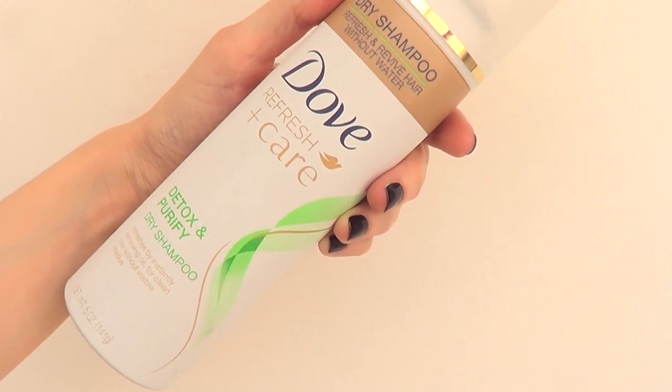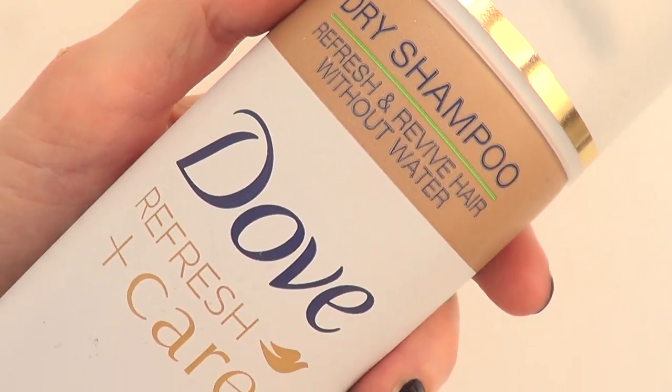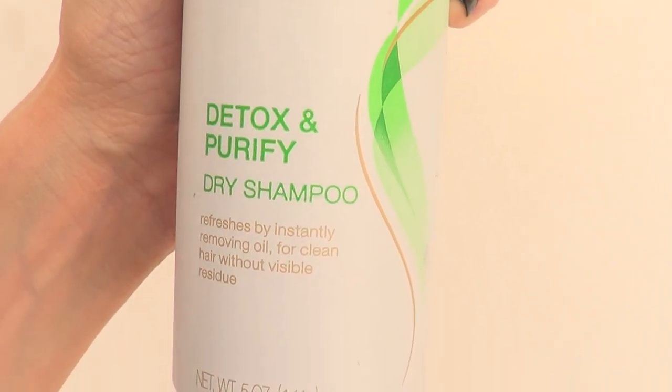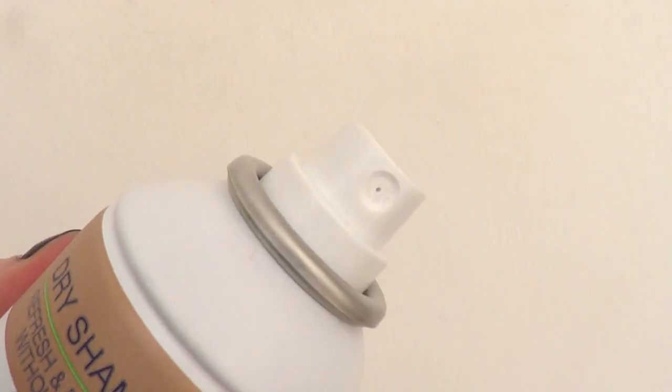Finally I got this dry shampoo. I've been using it and sometimes it smells amazing, but sometimes it leaves a white residue so you have to really work it out and blend it into your hair. I like it and it's going to last a long time because there's a lot of product in there.